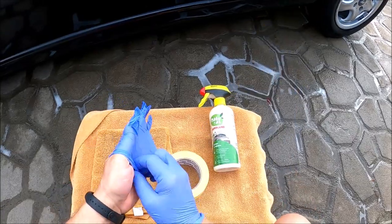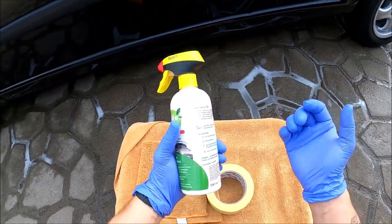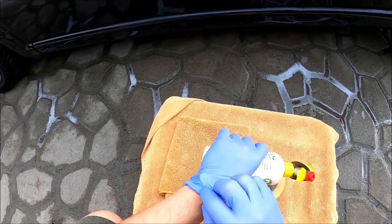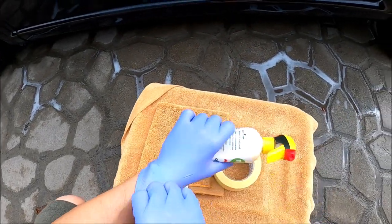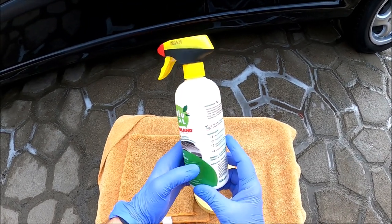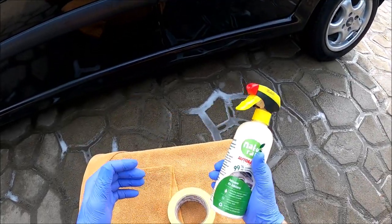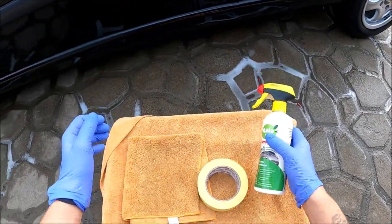Mam jeszcze jeden produkt od Autolandu. Co do produktu - nie jest to mistrz aplikacji. Ja się już nim bawiłem. Jest gęsty na maksa.